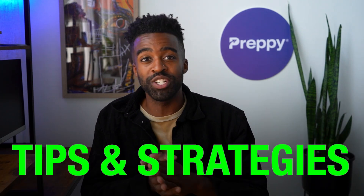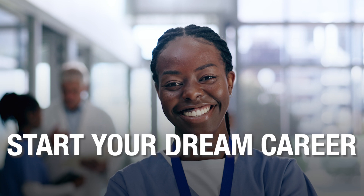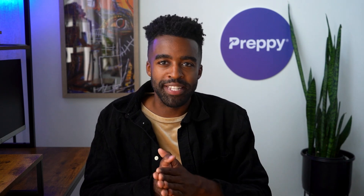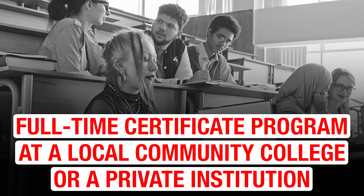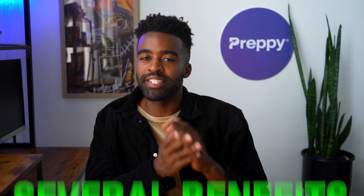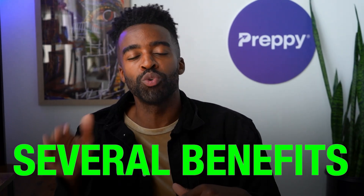My name is Landon and you are watching Certified Success. On this channel, we share tips and strategies that can help busy adults start the career of their dreams faster. Sometimes students wonder if taking the online route will be a good choice. If you are watching this video, you are probably considering online classes. But how does online stack up against full-time certificate programs at a local community college or private institution?